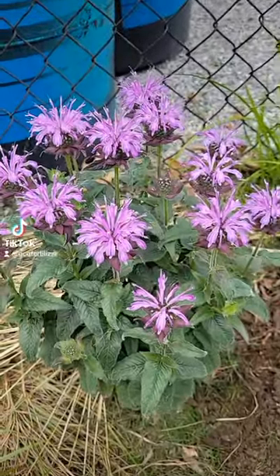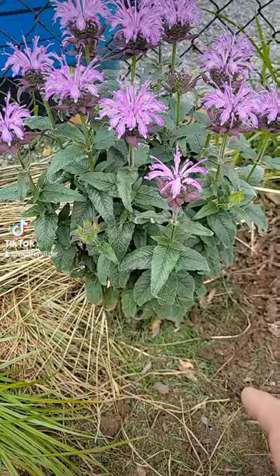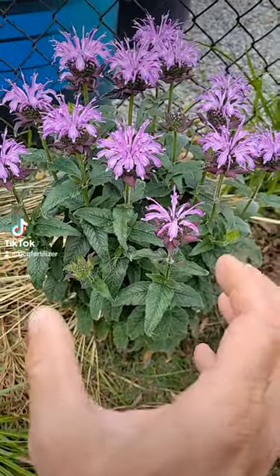They bring in hummingbirds. There's all kinds of colors. I love Bee Bomb — great little flower that comes back every year in your landscaping. It can get out of hand a little bit; it won't stay in a cluster, it'll spread out.